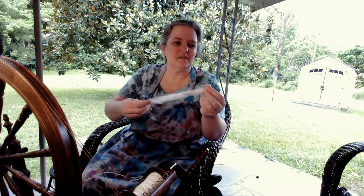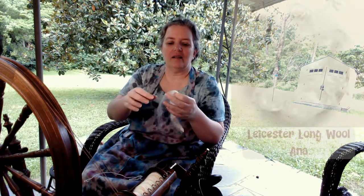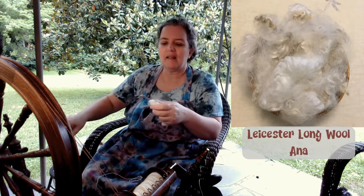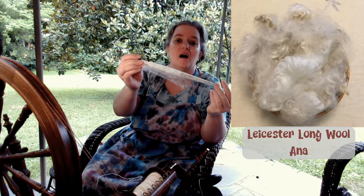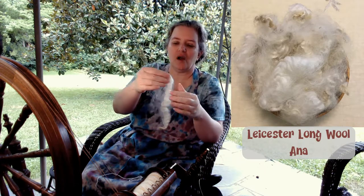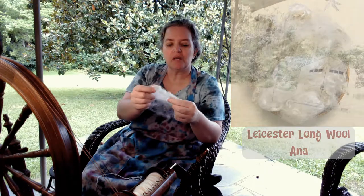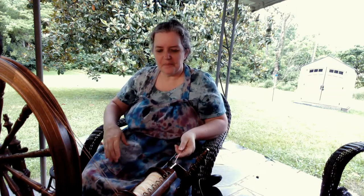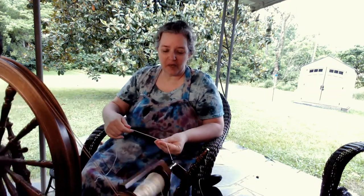I decided to spin the Leicester Long Wool that I had selected. This is from a lamb named Anna. As you can see, it is a really long, beautiful lock. What I have just been doing is opening up the lock just a little bit and spinning it from the cut end to the tip. It's been a wonderful spin.